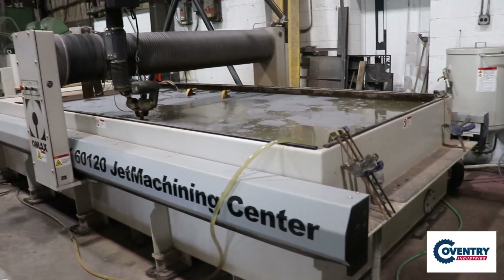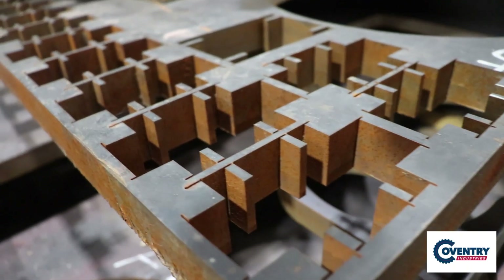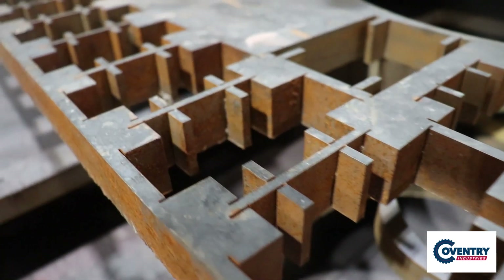From metal to stone, glass to composites, our waterjets can slice through them all, ensuring the perfect cut every time. With Coventry Industries Waterjet capacity, the possibilities are endless.